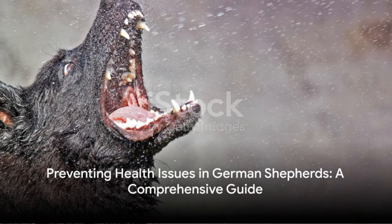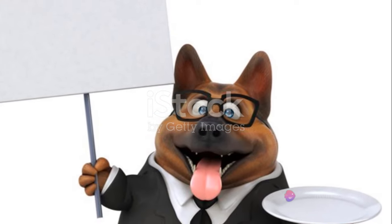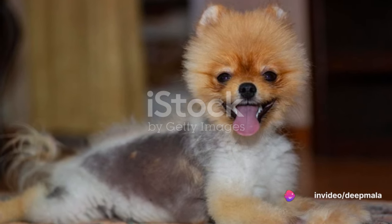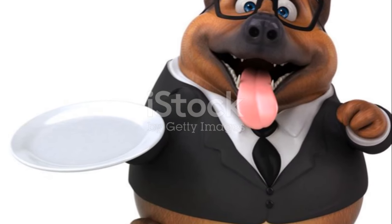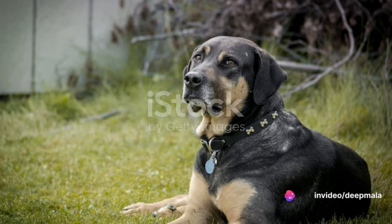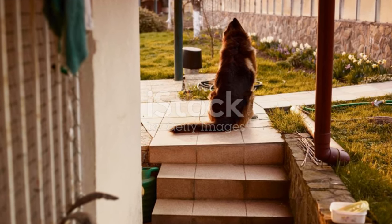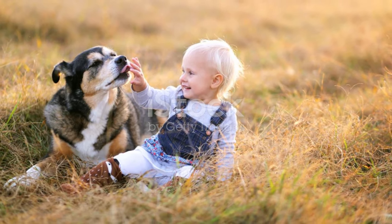In conclusion, German Shepherds, like all dogs, can suffer from a variety of health issues. But with regular vet check-ups, a balanced diet, regular exercise, and a keen eye for any changes in behaviour or appearance, you can help prevent these conditions and ensure your German Shepherd lives a long and healthy life. Remember, it's always best to consult with a vet for a proper diagnosis and treatment plan. Stay vigilant, stay informed, and most importantly, stay compassionate to the health needs of your German Shepherd.